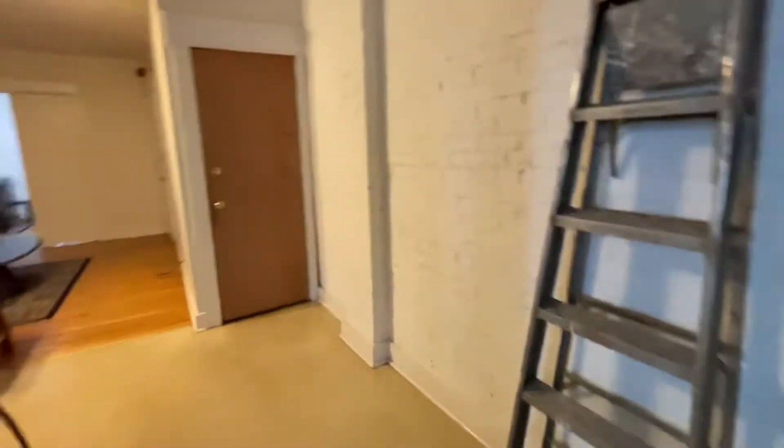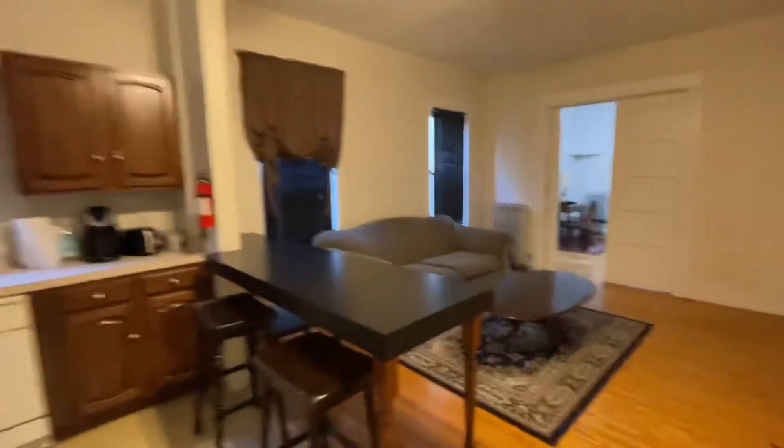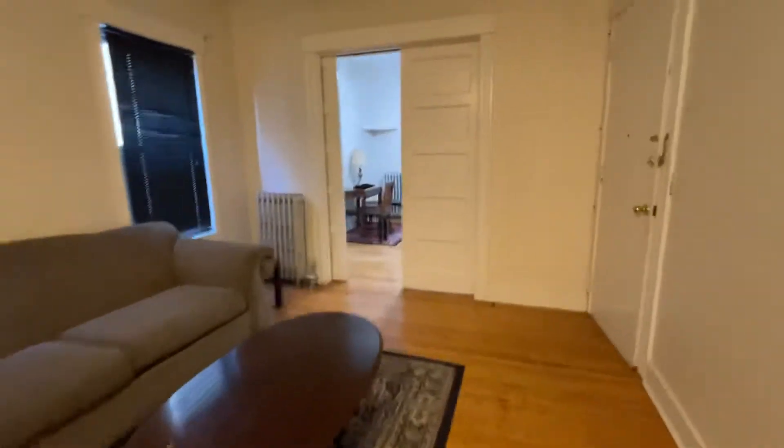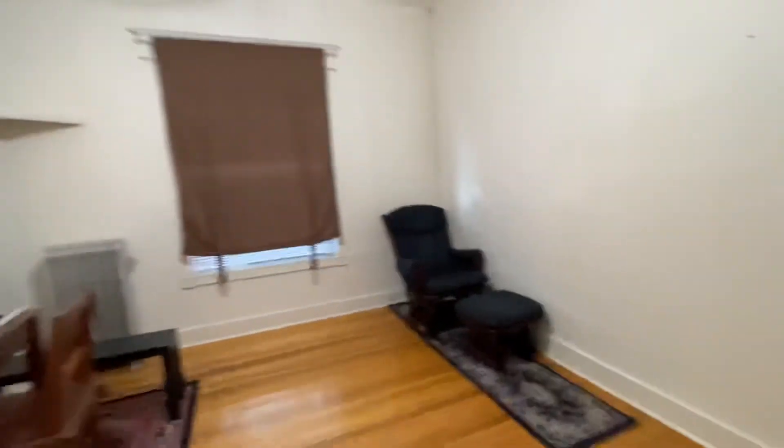If you're interested in this unit, just go to parasoleproperties.com — P-A-R-A-S-O-L-E properties.com. Submit an application on the home page and we'll be in touch by the next business day with further instructions on how to view this property.